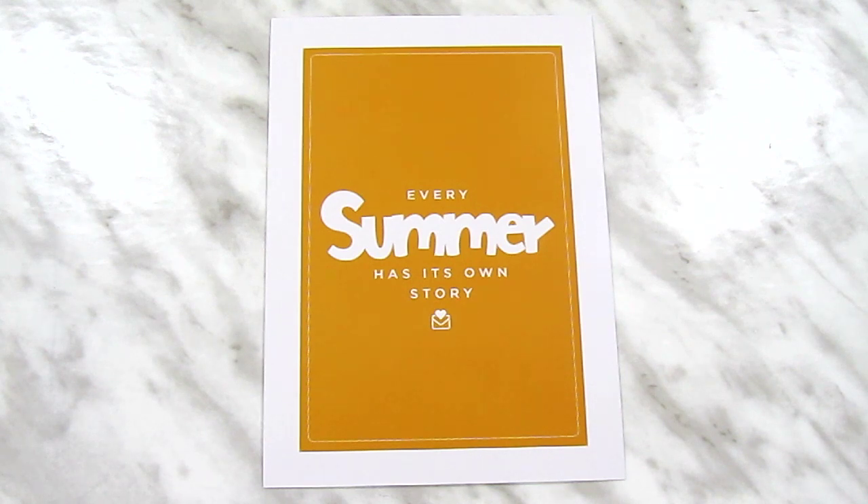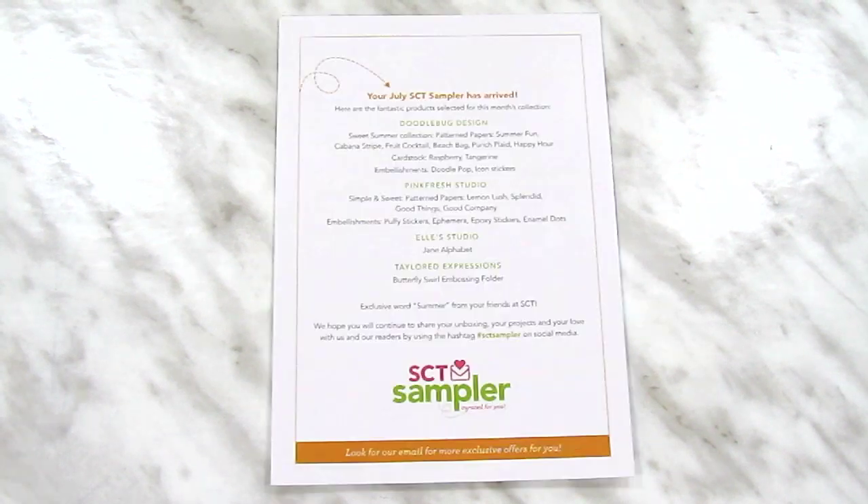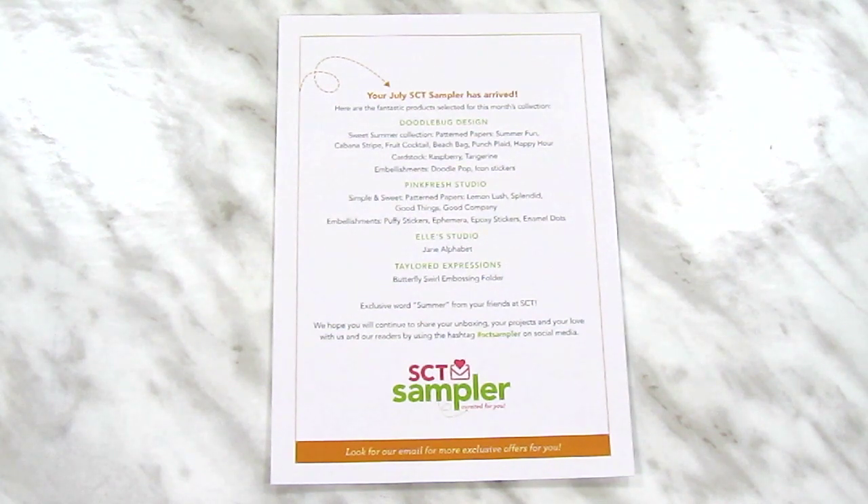To start off, as always, we have the little card that comes with the kit. The front this month says Every Summer Has Its Own Story, and the back has a list with all of the products that came with the kit this month.